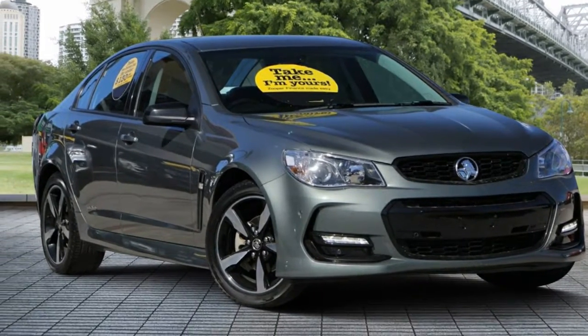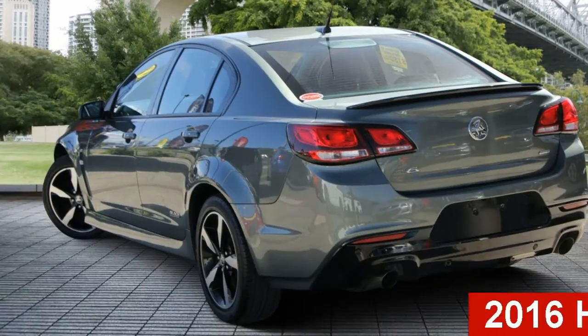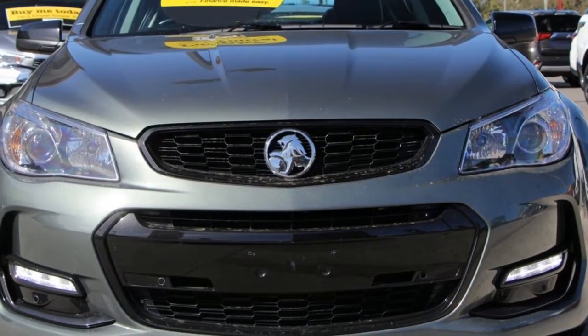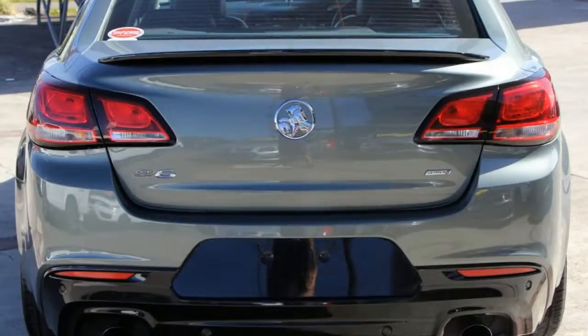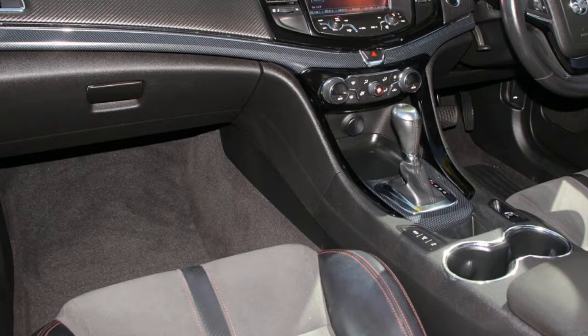Imagine yourself in this 2016 Holden Commodore. This Commodore has a reliable 3.6 litre engine and a smooth shifting automatic transmission. The attractive grey exterior is complemented by its stylish interior.